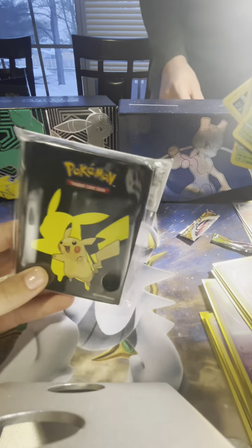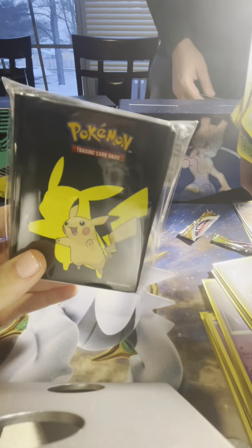And I love these Pikachu pouches. Alright guys, have a great day and talk to you soon.